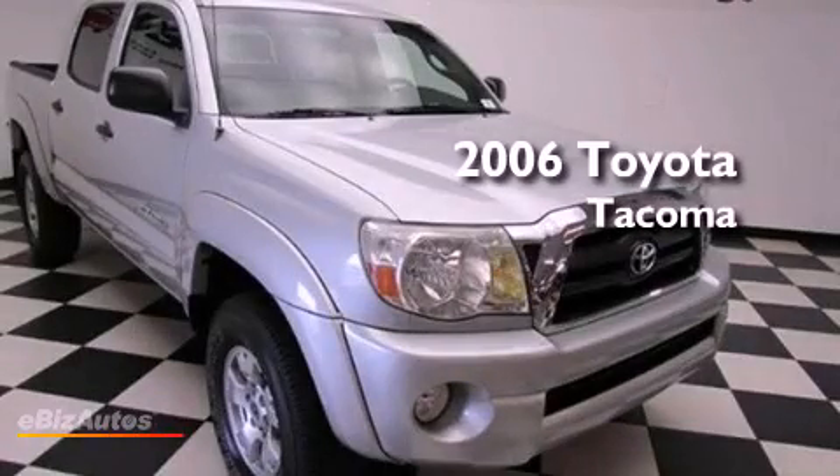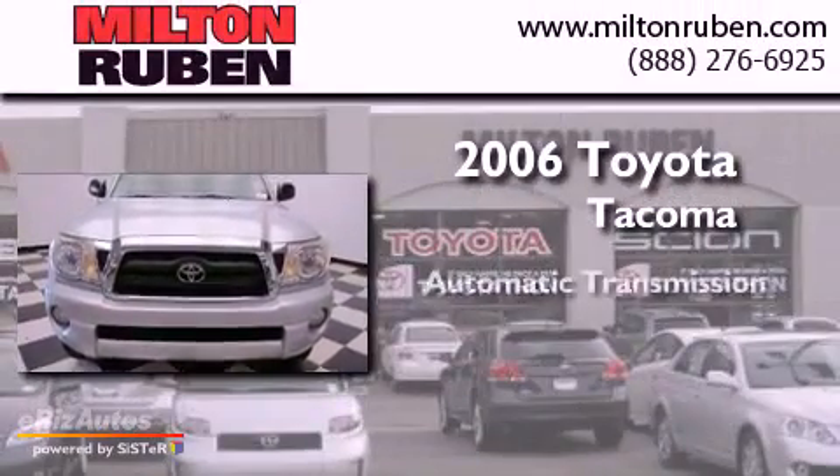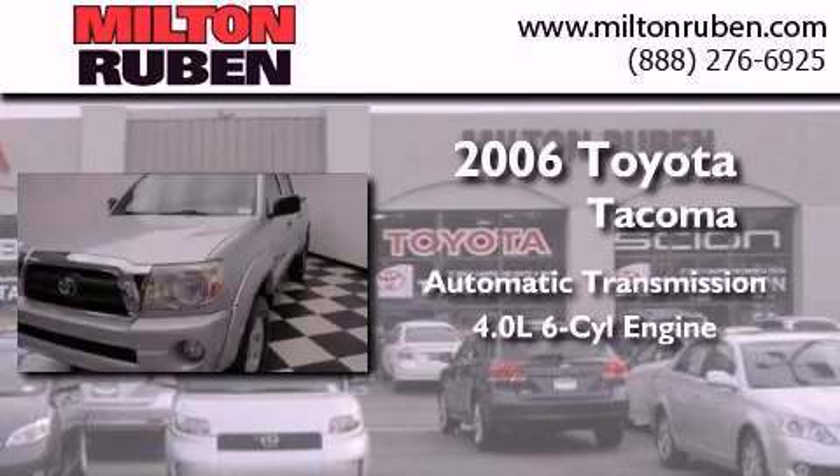This is a 2006 Toyota Tacoma. This truck has an automatic transmission and a 4.0-liter V6.